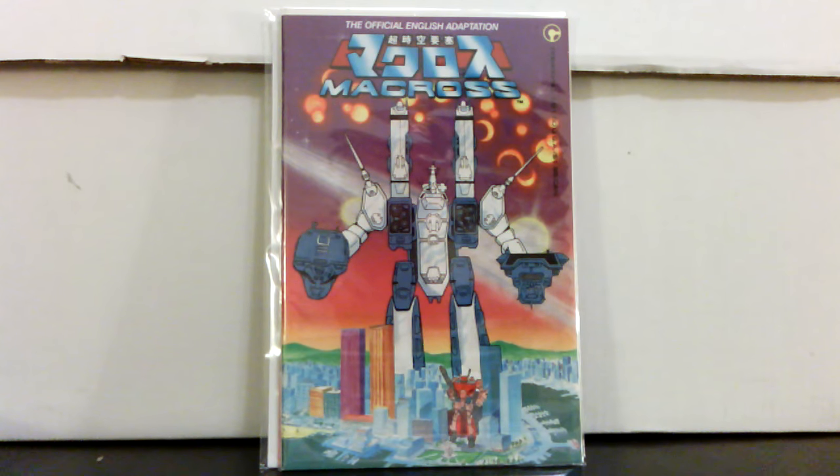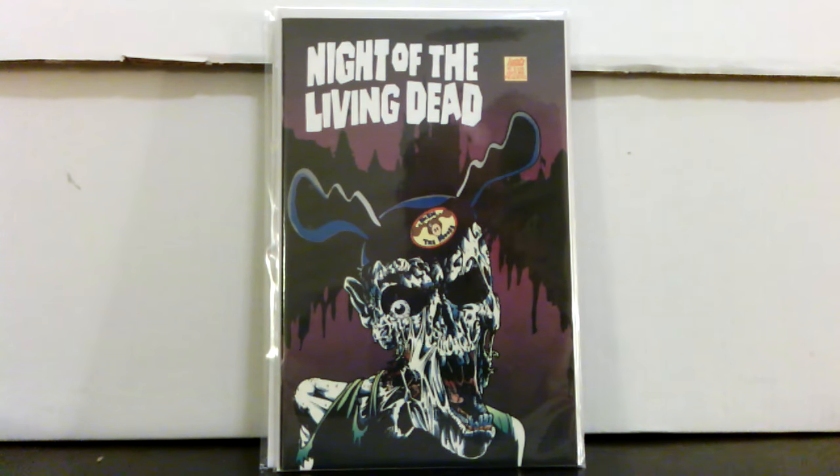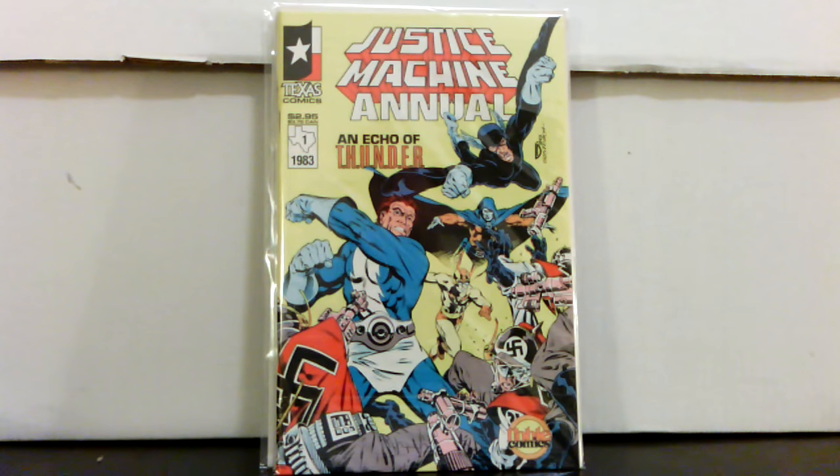Robotech number one Macross — paid three dollars for that. Kind of a tough book to find but it goes for about twenty dollars. Night of the Living Dead number two from Fantaco — I didn't really know anything about this issue. I picked it up for a dollar, figured it was probably kind of hard to find. There's a whole little horror genre — Freddy and Jason, Halloween books, Night of the Living Dead — where people pay good money, so I was happy to get that for a dollar and find out it's a ten to fifteen dollar book.